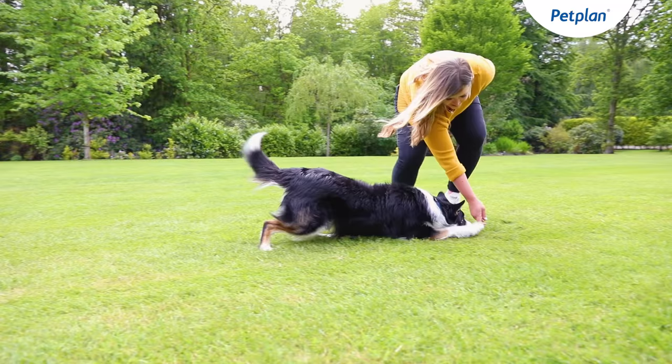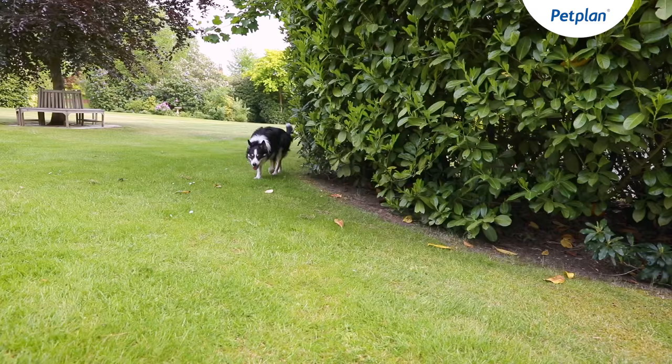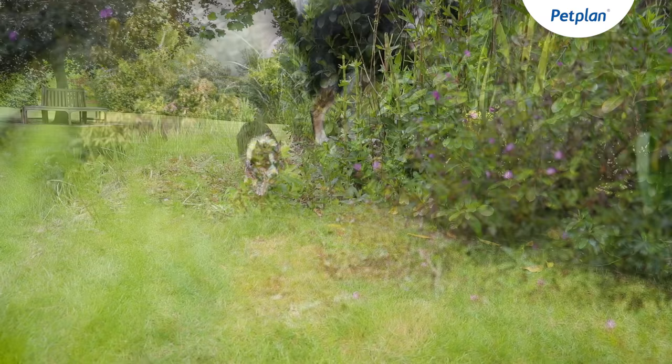As an intelligent breed, they'll need lots of mental stimulation and they really benefit from positive reinforcement training. But remember, as a working breed, if they don't get this physical and mental stimulation they'll turn that energy and intelligence into mischief.